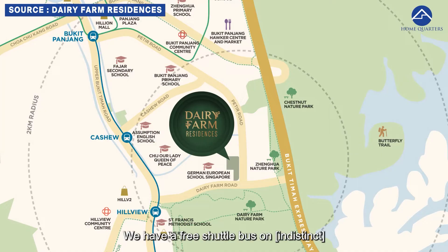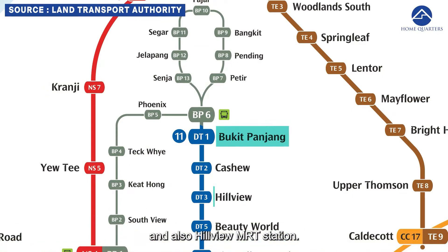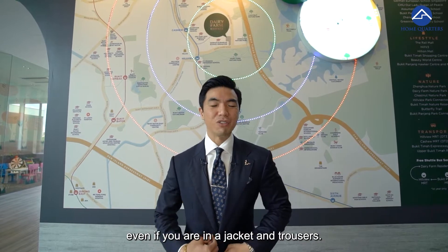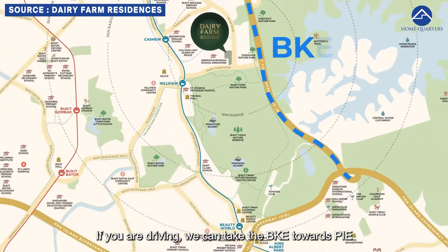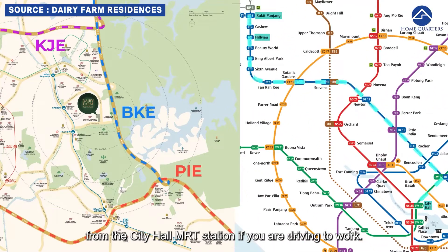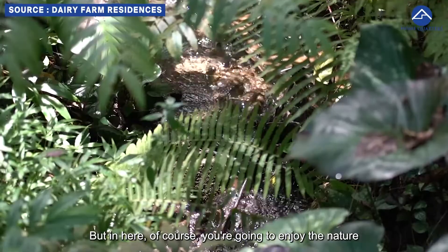For transport, there is a free shuttle bus from the development towards Bukit Panjang MRT station and also Hillview MRT station. But if you're walking, it's just 9 minutes away from Hillview MRT — you probably won't even sweat in a jacket and trousers. If you're driving, you can take the BKE towards PIE and KJE, putting you just 20 minutes away from City Hall MRT.